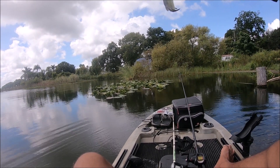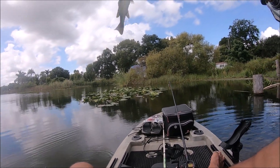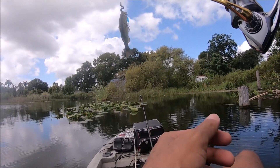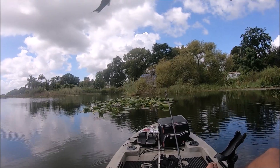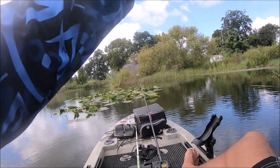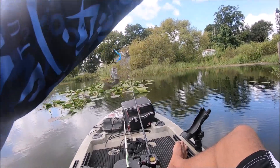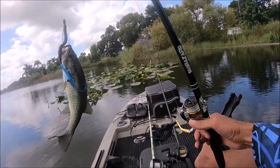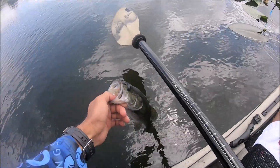There we go. I just saw this bass come out of nowhere and got it. Guys, finally a bass — a little guy too. Thank you, little guy.